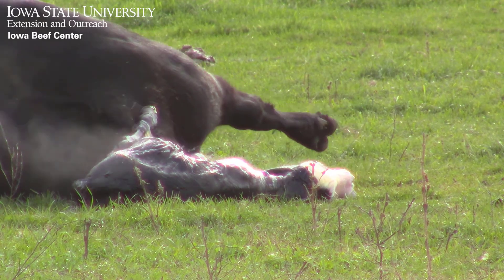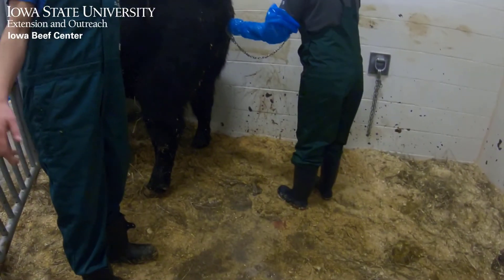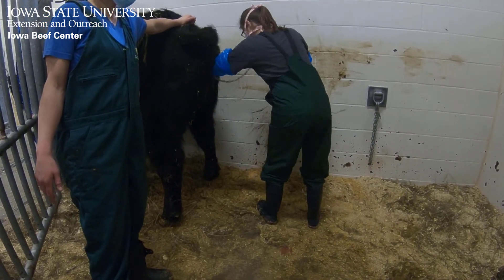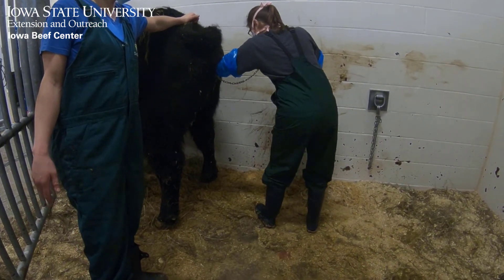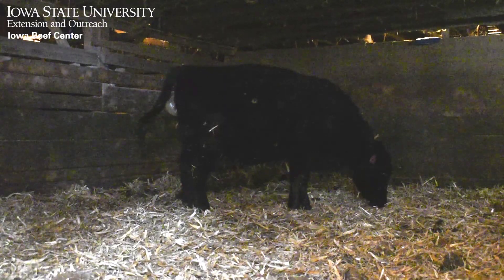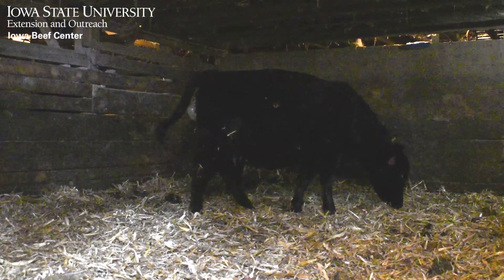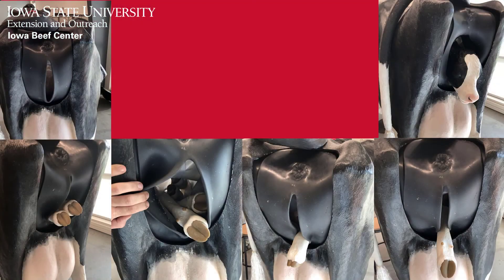In these studies, heifers that took longer than 55 minutes and cows that took longer than 23 minutes ultimately needed assistance. With this information in mind, I usually recommend that if a female goes 30-60 minutes of active labor without significant progress, an evaluation should be completed to see what's going on.